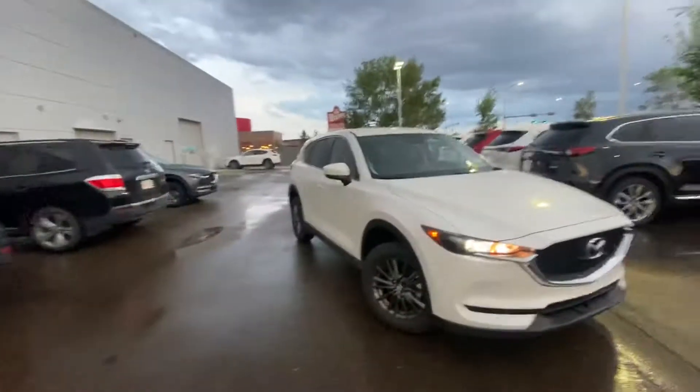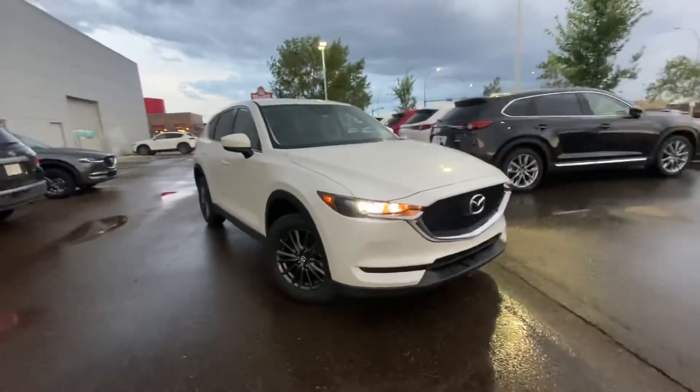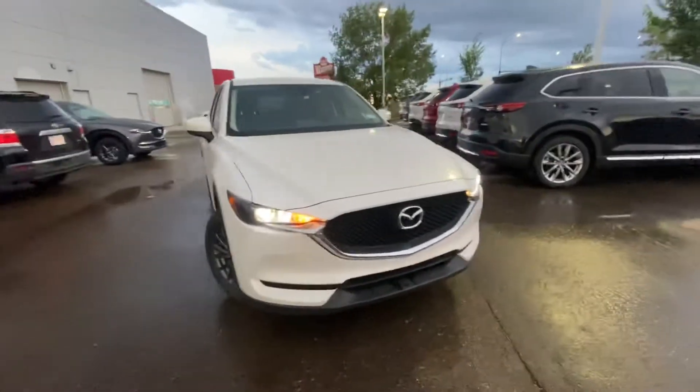Hey, Stephanie Gripper here from La Mazza. Just thought I'd put a face to the name and show you a quick look at the 2020 CX30 GX you inquired on. Take a look, it's a gorgeous vehicle — I'll go over some of the features.